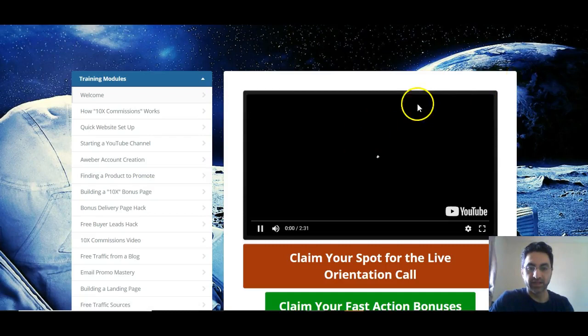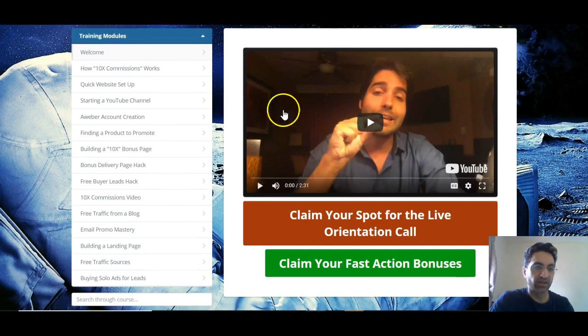I've just logged in now and it's opening up. That's Brendan Mace. As you can see, it's not just PLR — it's got a ton of information here, all about affiliate marketing. From start to finish: creating a website, YouTube channel, Aweber account creation. You don't need to use Aweber specifically — that's an autoresponder. You can use anything like GetResponse, SendLane, any autoresponder. It covers how to increase your conversions by 10 times, which is why it's called 10x Commissions. Free buyer leads, getting traffic from a blog. He's also got solo ad training there as well.